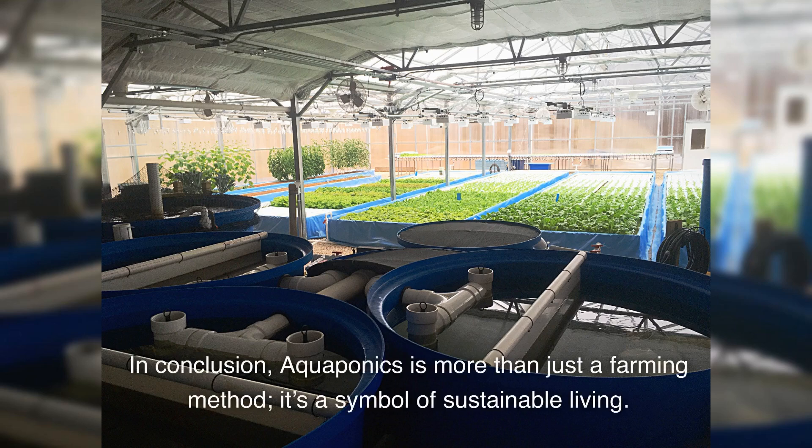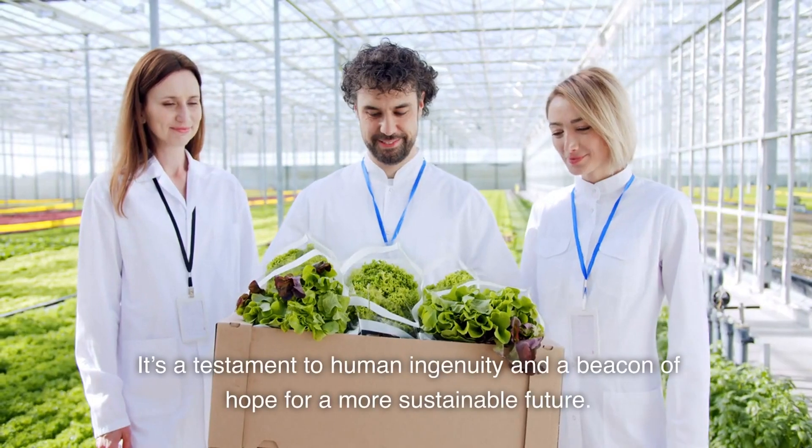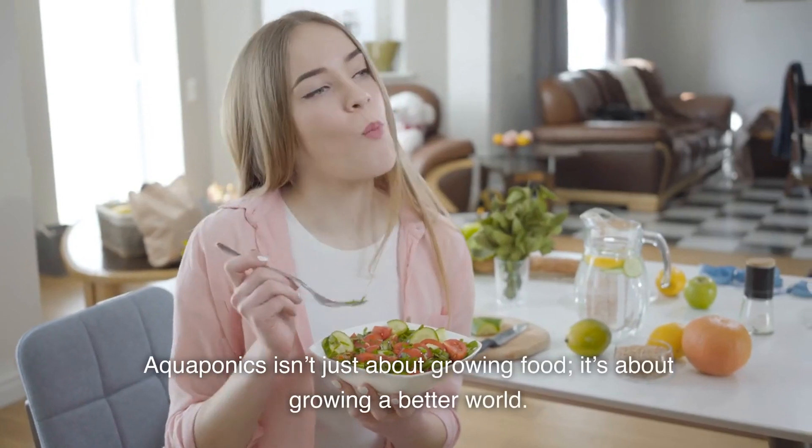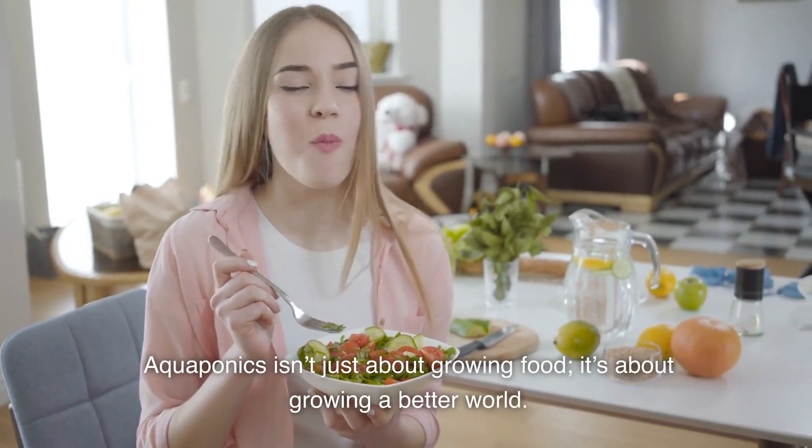In conclusion, aquaponics is more than just a farming method. It's a symbol of sustainable living — a testament to human ingenuity and a beacon of hope for a more sustainable future. Aquaponics isn't just about growing food. It's about growing a better world.